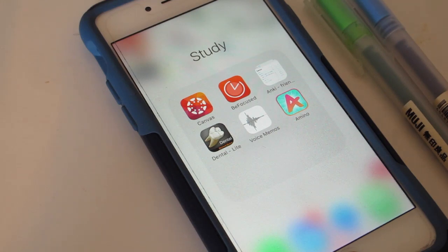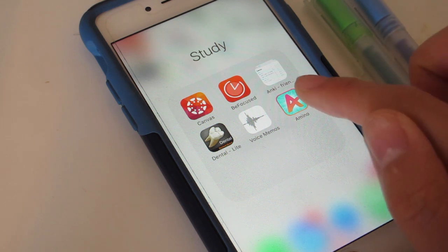Hi everybody, it's Brittany, and today's video I'll be talking about my favorite apps as a dental student. Thank you so much to Studying Amino for sponsoring this video.